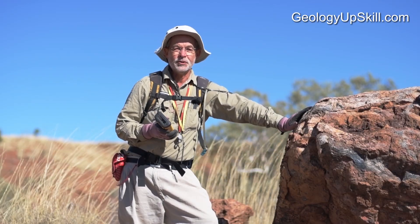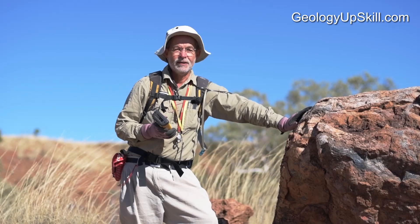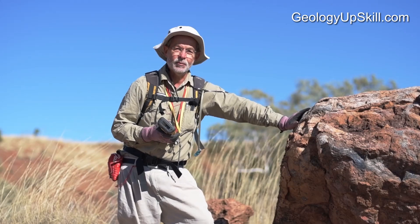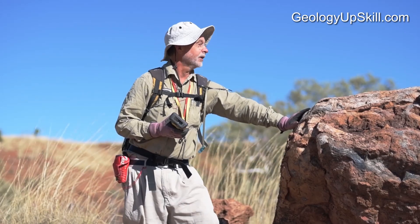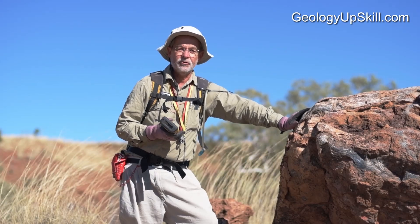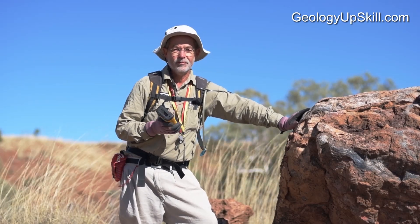That's a bit unfortunate because some things less than that are actually pretty important. This thing here is a nice big epithermal quartz vein and it's only about 3 metres wide, but it's also several kilometres long — so that's pretty important.